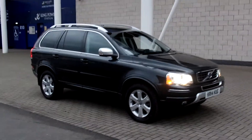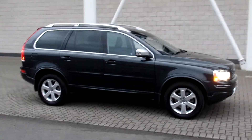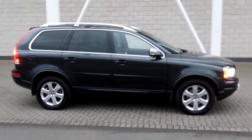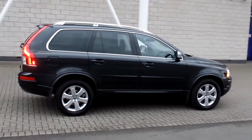Hello and welcome to Sturgess Volvo. Here we have a very nice XC90. This is the D5 SE Lux Geartronic. It's 2014 and 14 plate. The car has only covered 6,000 miles and comes with a full Volvo service history.